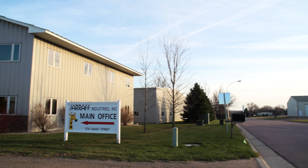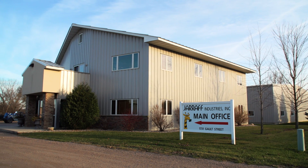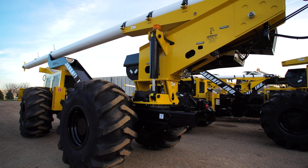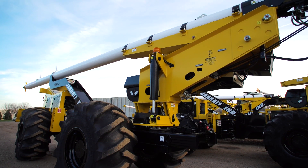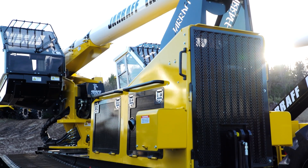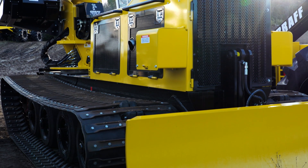My name is Heidi Boyum, president of Giraffe Industries in St. Peter, Minnesota. The Giraffe mechanical tree trimmer is primarily sold in the southeast of the United States. We currently are selling into Europe, also into New Zealand and Australia, and our primary customers are utility customers and the contractors who provide services to utility customers.